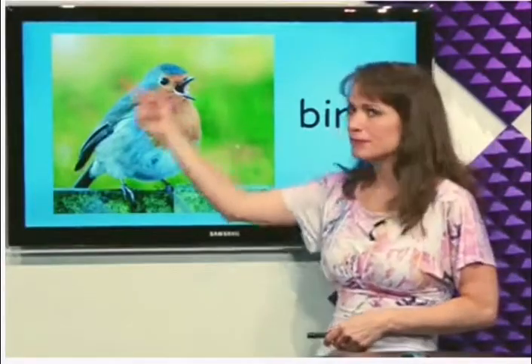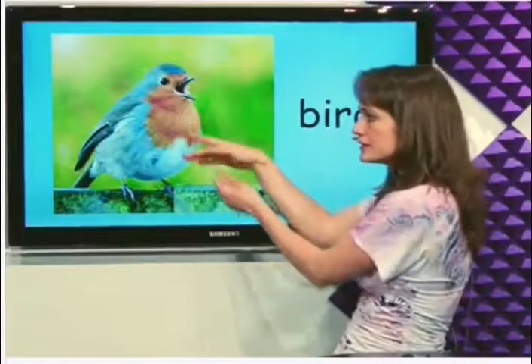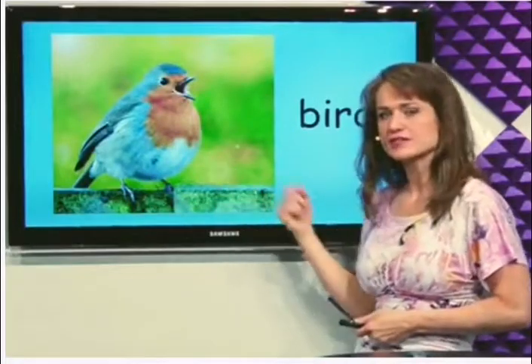What's this? Bird. This is a little bird and it's sitting on a fence. Bird.